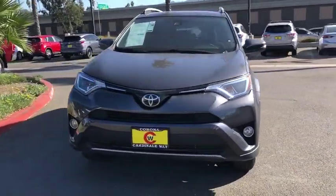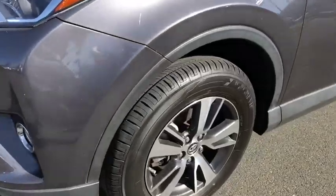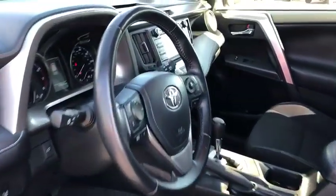This vehicle has less than 40,000 miles. Here are some of this vehicle's great options: traction control, dual airbags, leather-wrapped steering wheel, alloy wheels, power steering, four-wheel disc brakes.